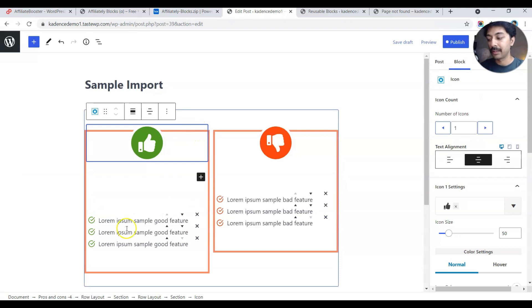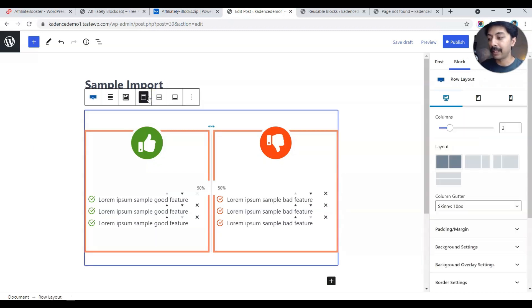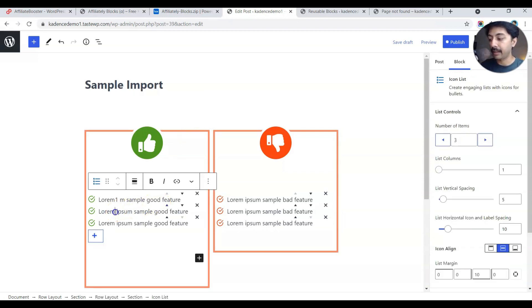Once the block is added, remember this is a reusable block — any changes will update the parent block. To make edits only for this blog post, click on the block name in the breadcrumbs and click the icon that says 'Convert to regular block'. Now whatever changes you make will only reflect on this block and will not affect the actual reusable block. You can add any content and it will update only this instance. Click save draft.